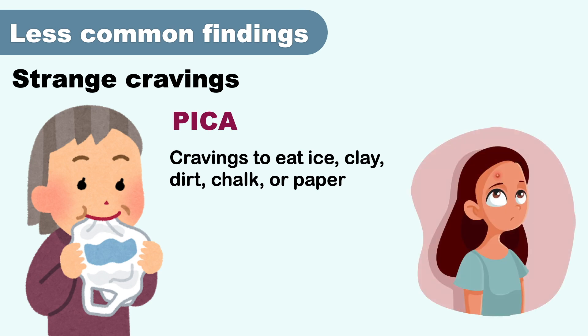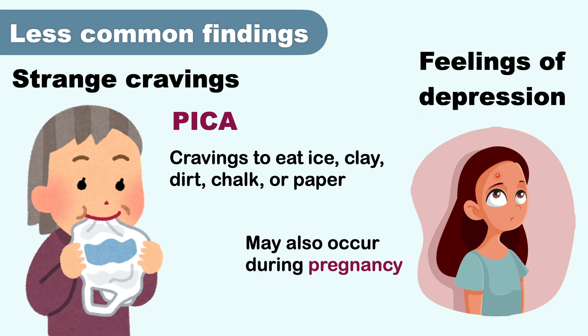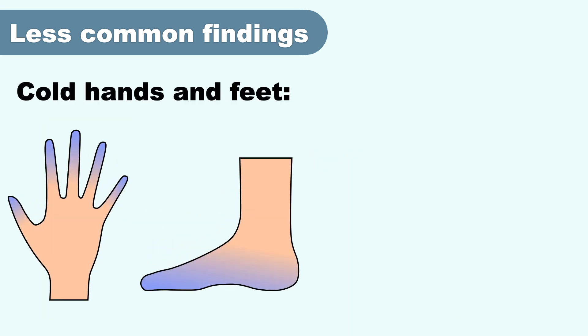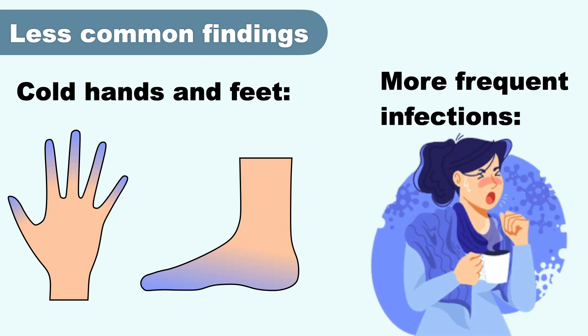Feelings of depression: iron deficiency anemia may be associated with depression in adults, and pregnant individuals with iron deficiency may also have a higher risk. Cold hands and feet are another sign — iron deficiency means less oxygen delivery to your hands and feet, so some people may feel cold more easily in general. You may also face more frequent infections, because iron is needed for a healthy immune system and a lack of it may increase your risk.